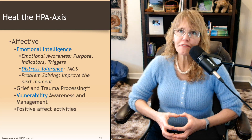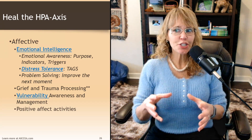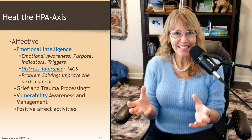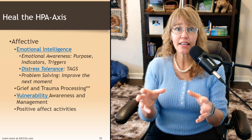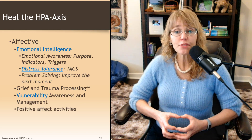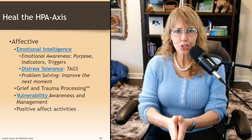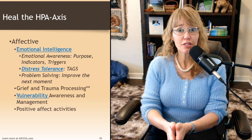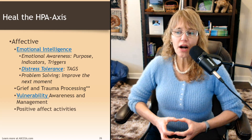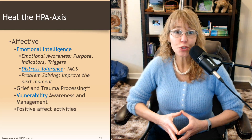Distress tolerance: once you're aware of your emotions, in order to effectively process them you've got to get out of that emotional mind and into your wise mind. You've got to turn off the default mode, silence the amygdala a little bit, and activate the executive control network and vagus nerve so you can think, "Okay, what do I do next?" Then problem solving — improving the next moment. I may not be able to get exactly what I want, but what can I do in this situation to improve the next moment? Sometimes that just means tolerating distress. Grief and trauma processing is also important — a long-term process that people often benefit from doing with a therapist.